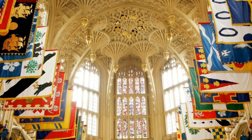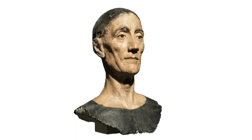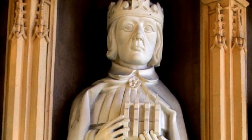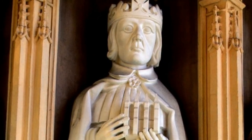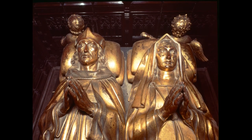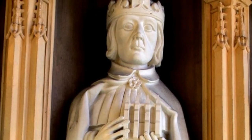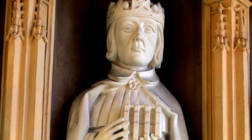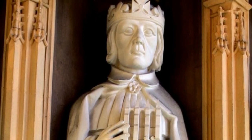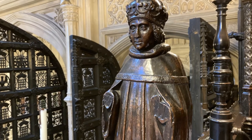Work on this new chapel began in 1503, but in 1509 Henry died and the chapel was unfinished. The negotiations with the Pope about Henry VI's canonisation were ongoing but floundered over the high price that was quoted. Building work on the chapel continued under Henry VIII, who also commissioned a magnificent tomb for his parents. But the idea of creating a new shrine for a new saint was quietly dropped. Henry VI was never canonised and his body remained at Windsor. The only allusion to him in the whole chapel is this rather humble small wooden statue.